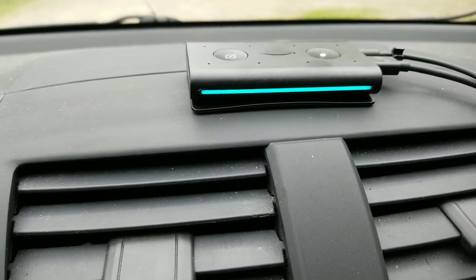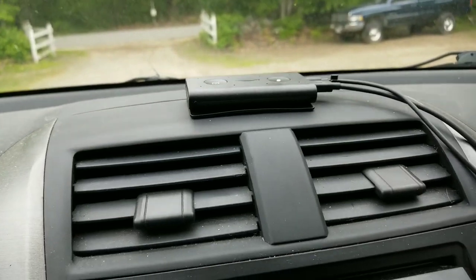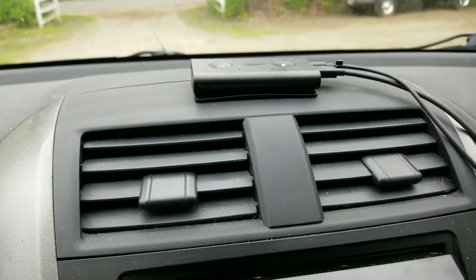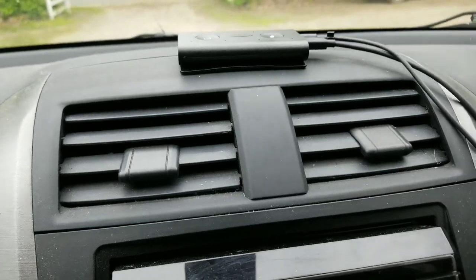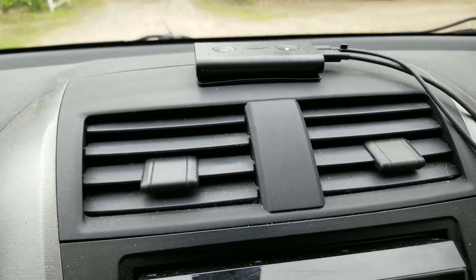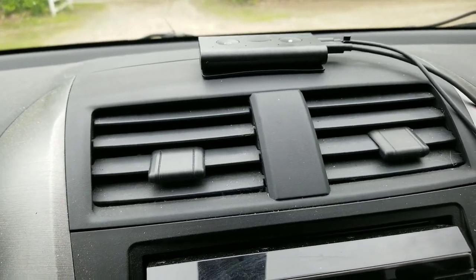It does all your regular stuff — plays music, anything a canister or a Dot does. I do like it that when a text message comes in, I get a light indicator and I can tell Alexa to read it to me and she reads it.